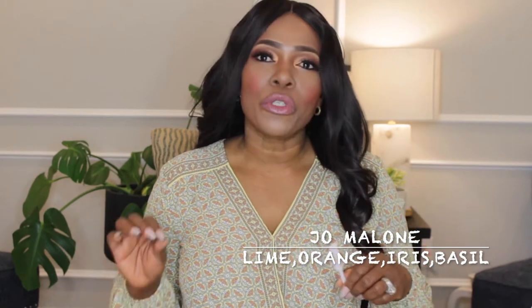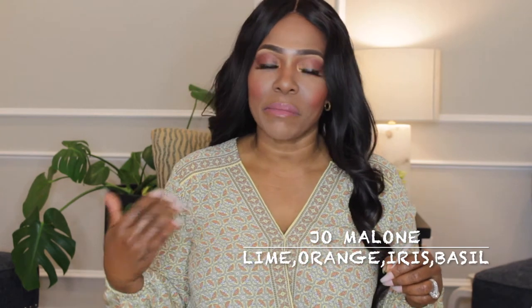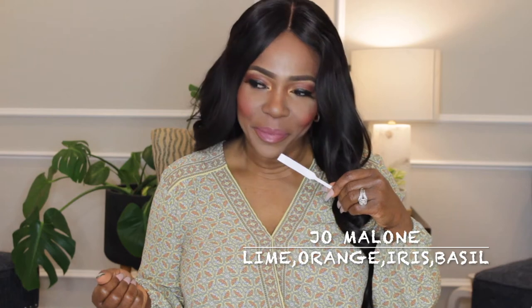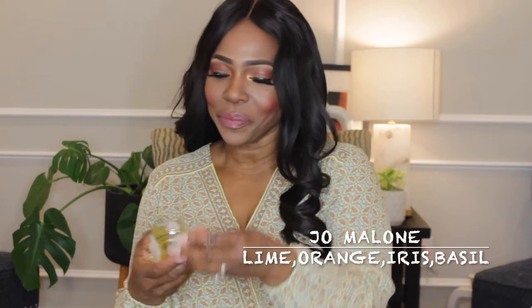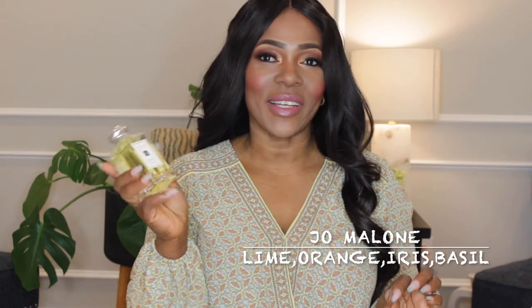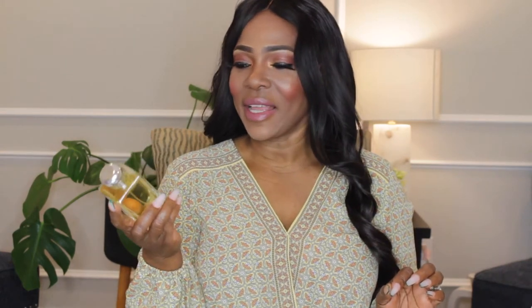You do get the citrusy notes because of the lime and the bergamot. It's a very healthcare-worker-appropriate fragrance — this is Jo Malone Lime Basil and Mandarin.